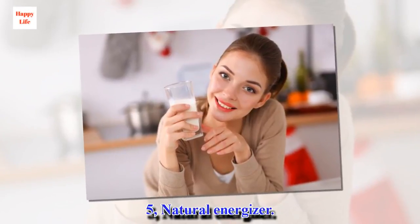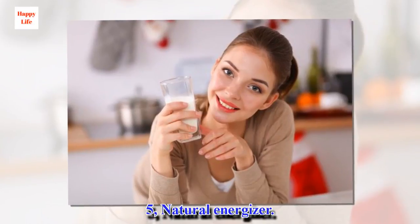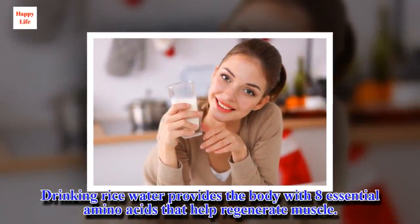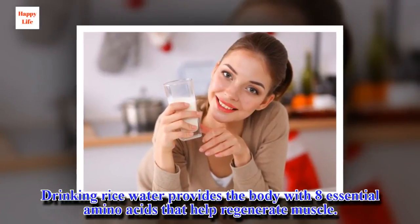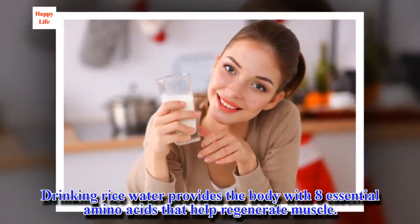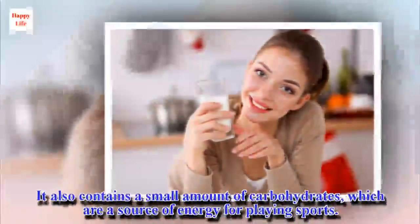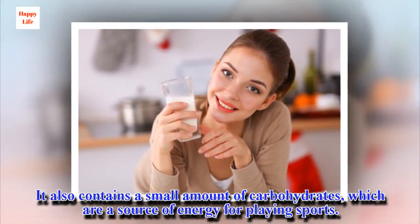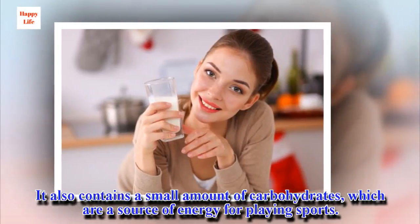5. Natural Energizer. Drinking rice water provides the body with 8 essential amino acids that help regenerate muscle. It also contains a small amount of carbohydrates, which are a source of energy for playing sports. Drink a glass of rice water a half hour before training.